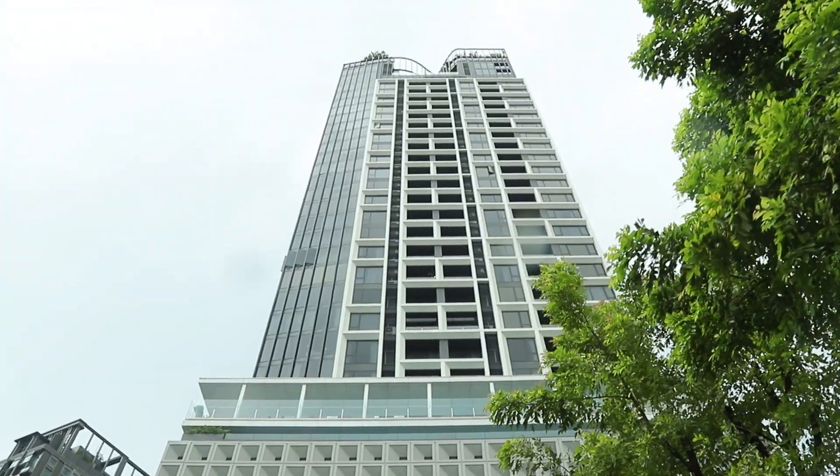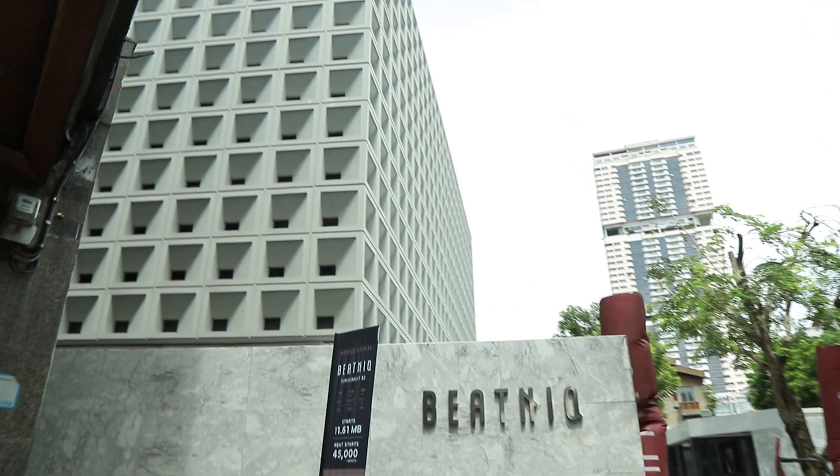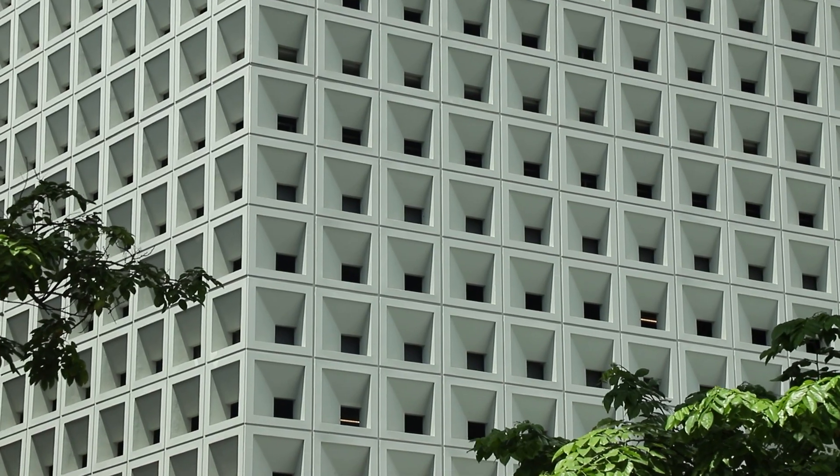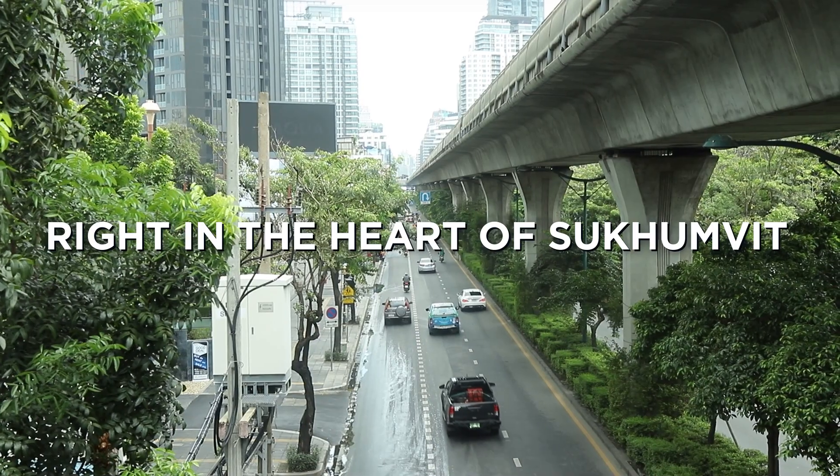You guys are gonna flip when you see this place, but before we go inside you need to know where we are. Well, here is just off of Sukhumvit Road, which is by the way one of the longest boulevards in the world.